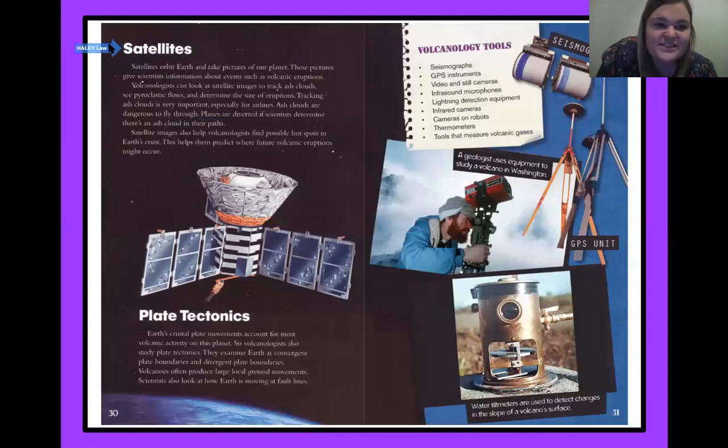Let's talk about satellites. Satellites orbit Earth and take pictures of our planet. These pictures give scientists information about events such as volcanic eruptions. Volcanologists can look at satellite images to track ash clouds, see pyroclastic flows, and determine the size of eruptions. Tracking ash clouds is very important, especially for airlines — ash clouds are dangerous to fly through. Planes are diverted, there's that word, if scientists determine there's an ash cloud in their path. Satellite images also help volcanologists find possible hot spots in Earth's crust, helping them predict where future volcanic eruptions might occur.